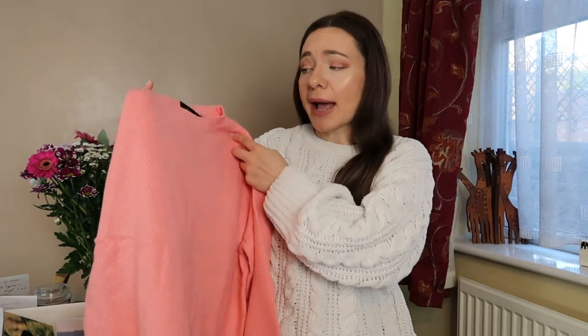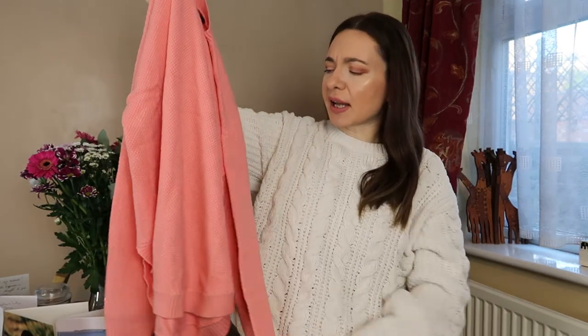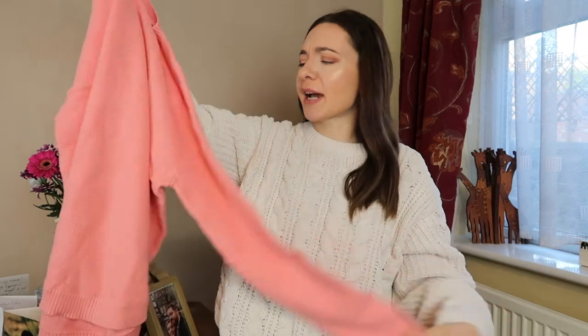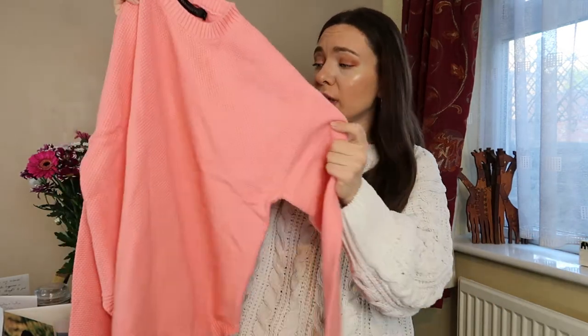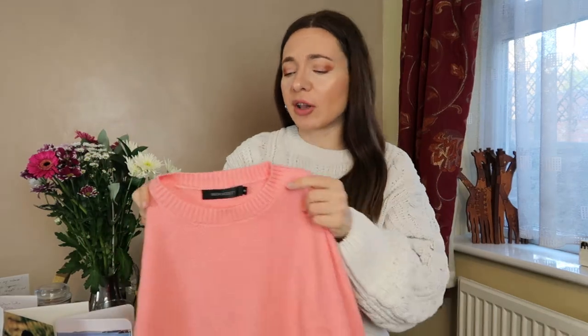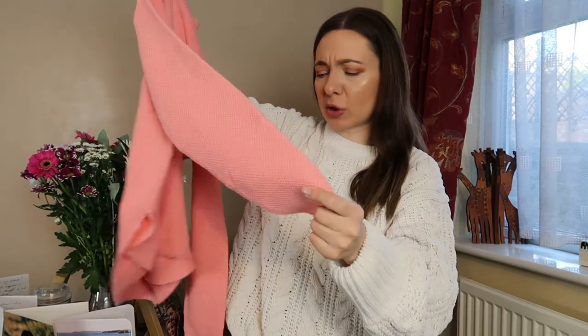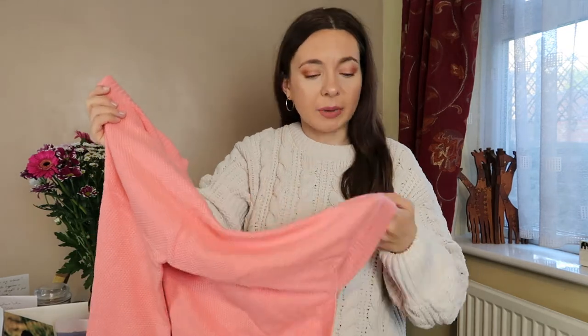The first thing I've got from this brand Merokiti is this super oversized jumper sweater in a salmon slash peachy color, which I'm really liking — it's really gorgeous. Not necessarily the most autumnal color, but I think it's pretty nice. It's a little more oversized than I expected and very soft. Let's try it on and see how it looks.